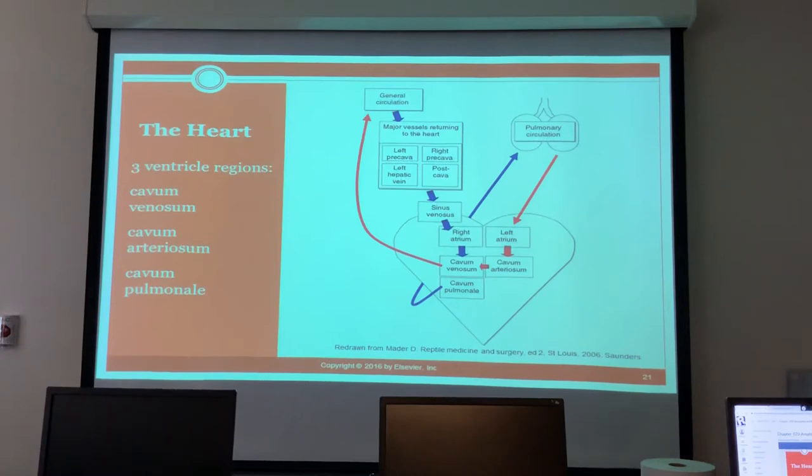Blood flow goes from general circulation to the sinus venosus, right atrium, to the cavum venosum, then cavum pulmonale, up to pulmonary circulation, back to the left atrium, down to the cavum arteriosum, and back to the venosum, where it returns to general circulation. The only time blood might cross is at the cavum venosum — they're just really good at timing.